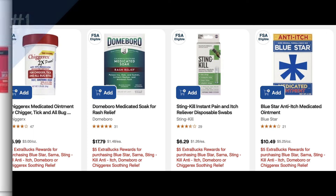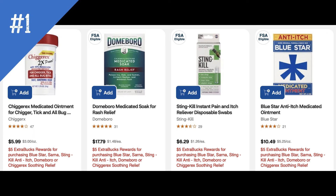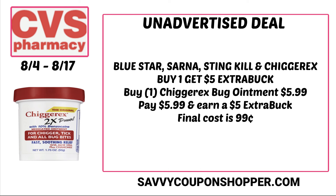Let's dive into those 12 unadvertised deals, and I'm sure there are more out there — if you see one in store, drop a comment below. First up is select products: the Blue Star, the Chigarex, and the Sting Kill — they're buy one, earn a $5 extra buck. The cheapest product in the promotion is the Chigarex ointment priced at $5.99. Grab one, pay $5.99, earn back a $5 extra buck, making the final cost $0.99.